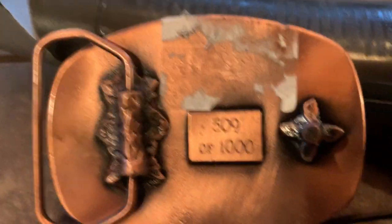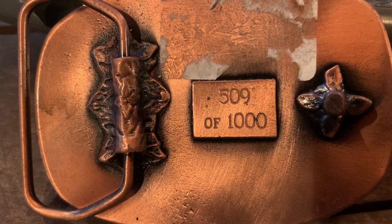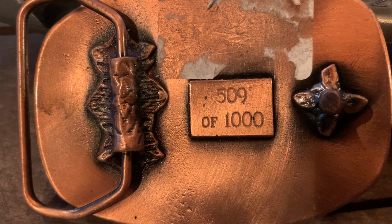Oh, it's a limited edition - 509 out of a thousand. Right in the middle. Probably very little value.